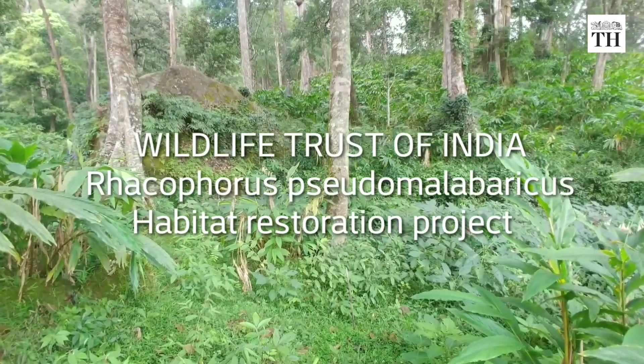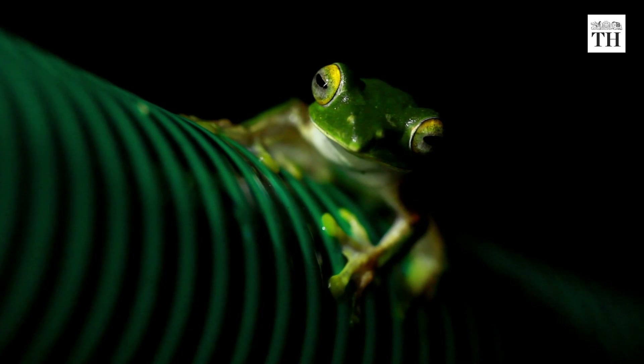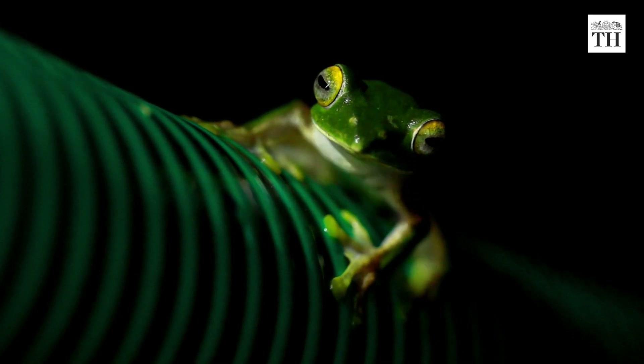But now, a new project to conserve the Annamalai Flying Frog has triggered an organic movement to revive its habitat. It was started by naturalist, frog enthusiast and Kerala tourism guide Hadley Rinjit.